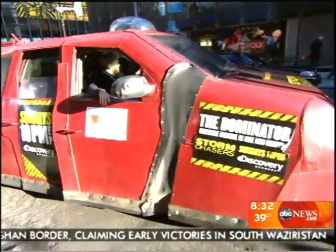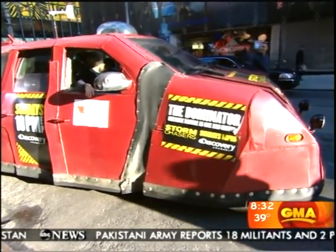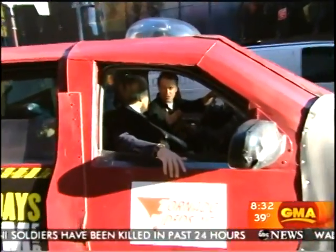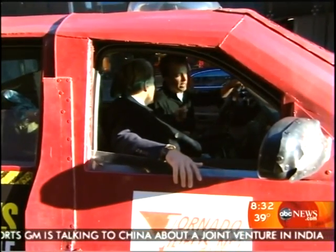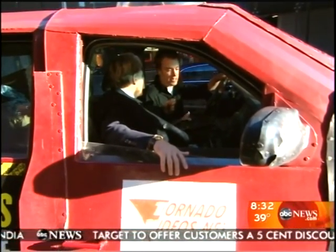Well, the reason we do this, Reed - let's talk about the reason that storm chasing even exists. It's great to watch on TV, but we gather some information out of this still. Yeah, we drive into the heart of a tornado. Our goal is to better understand the wind circulation so we can provide more ample lead times and better understand tornadoes. Storm chasers are always out there calling in reports to the National Weather Service, and that's our main mission.